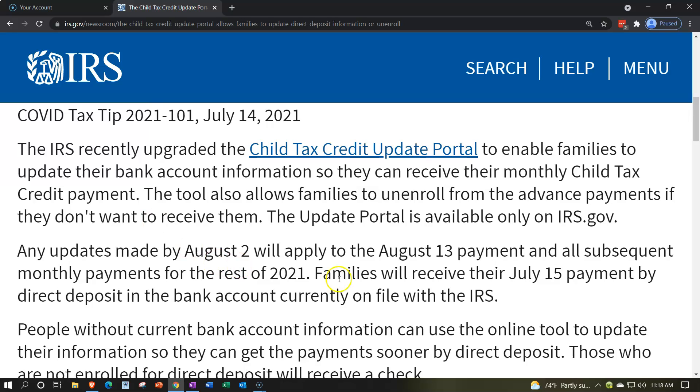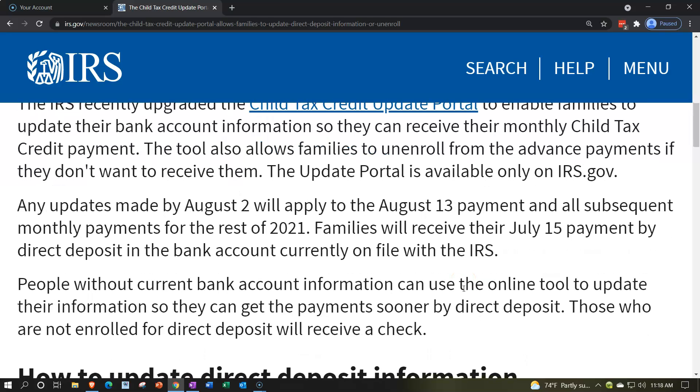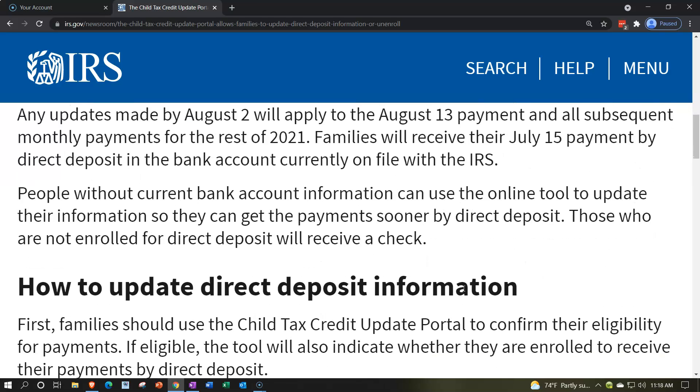The tool also allows families to unenroll from the advanced payments if they don't want to receive them. The update portal is available only on irs.gov. Any updates made by August 2nd will apply to the August 13th payment and all subsequent monthly payments for the rest of 2021.